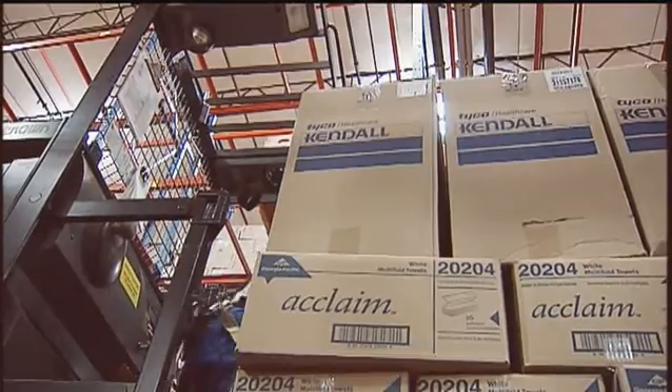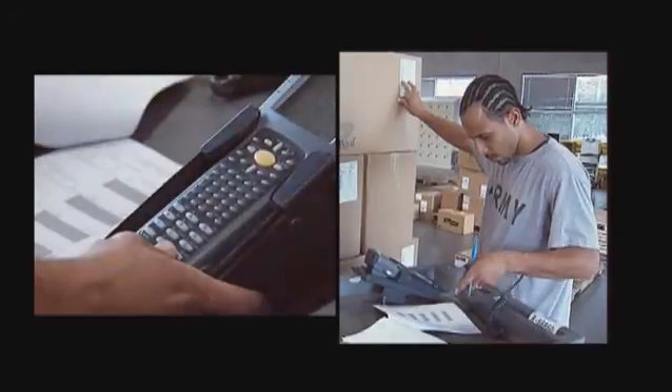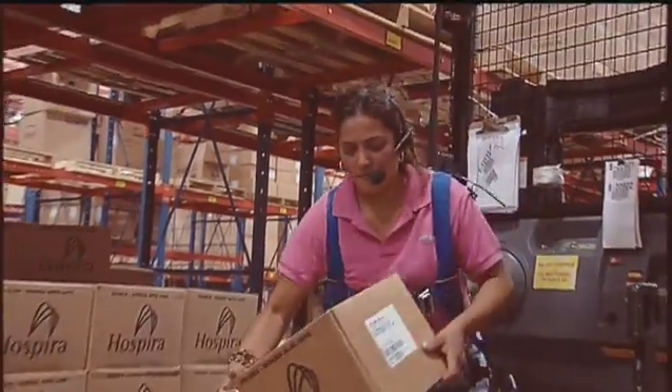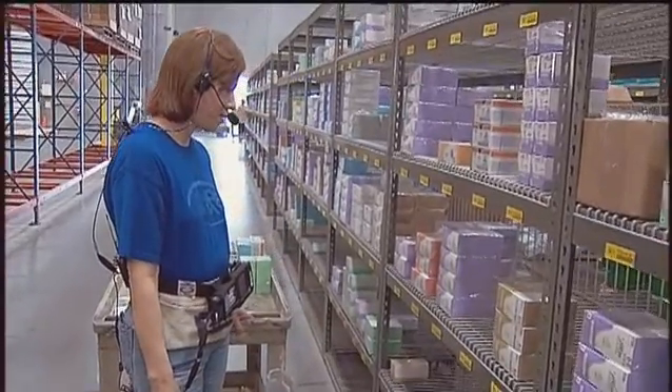Distribution centers who have implemented Voice have seen the future. I can promise you they would not want to go back to using the RF, the keystrokes, looking at the screen. The teammates are appreciative of it too — they feel like the company's invested a lot of money in this system, let's make it work. When you put in a new technology like this, people like the fact that you're showing that what they do is important. It's not just a matter of working harder — we're giving people the tools to be able to work more productively.